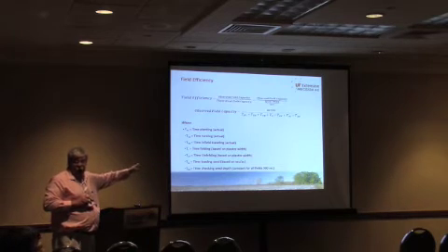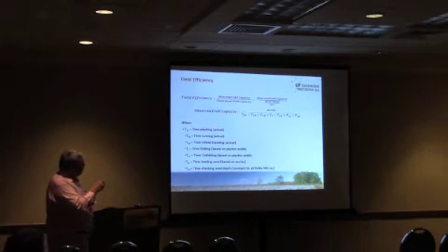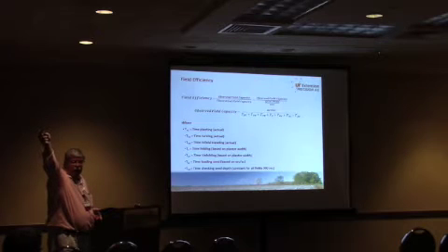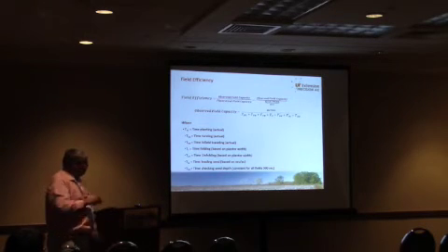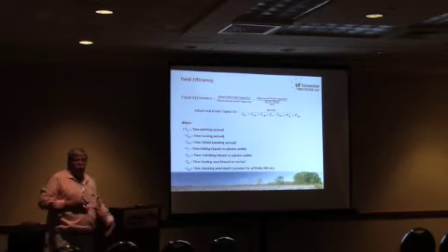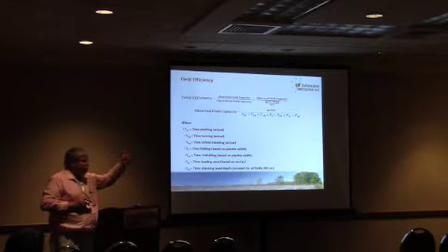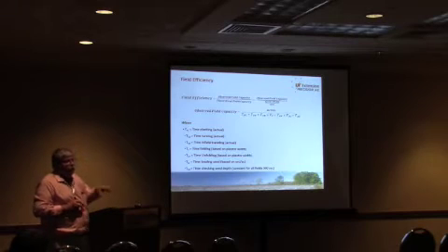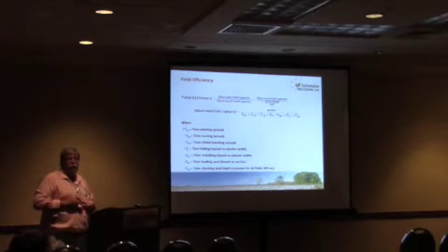When you start looking at observed efficiency, we started looking at the time we plant, the time we turn, any infield traveling. We start on one end of the field and end up on the other end — we've got to come all the way back out. So any infield traveling, time to fold, time to unfold, loading seed, and hopefully you get out several times during the day to check seed depth, because you all know it's critical. These things take that efficiency from 100% and drop it. What we were looking at is what percentage of time the planter is actually in the field in a typical southeast farming operation — primarily Tennessee and Oklahoma.